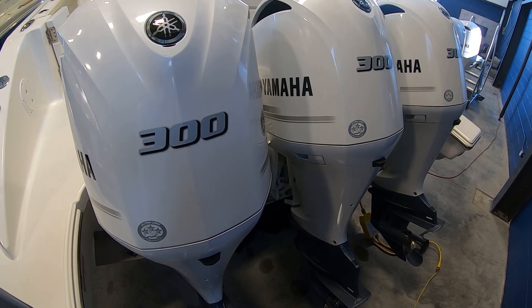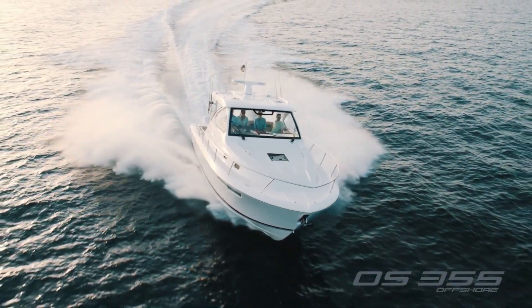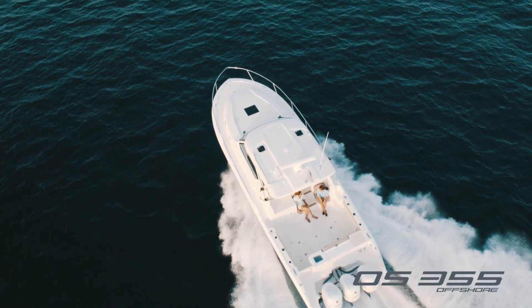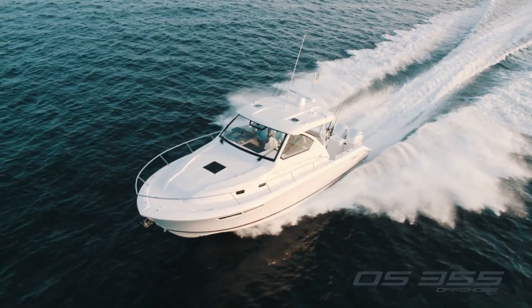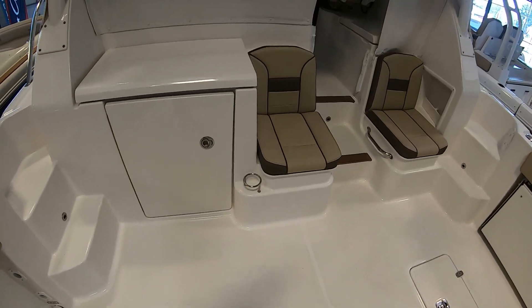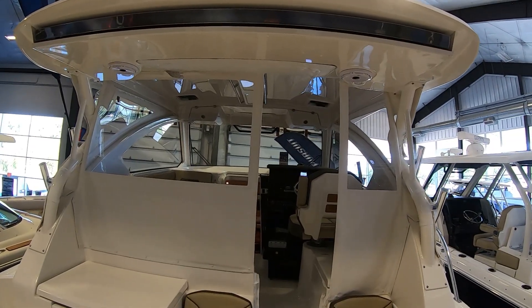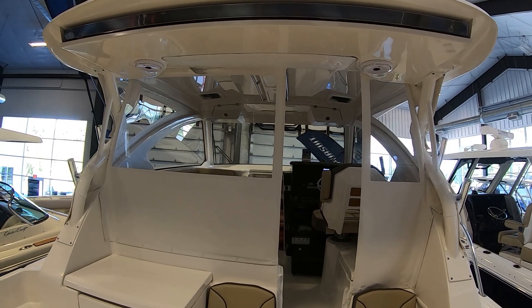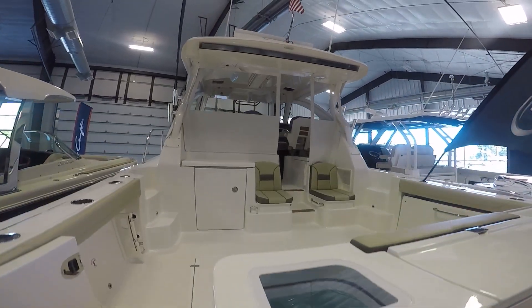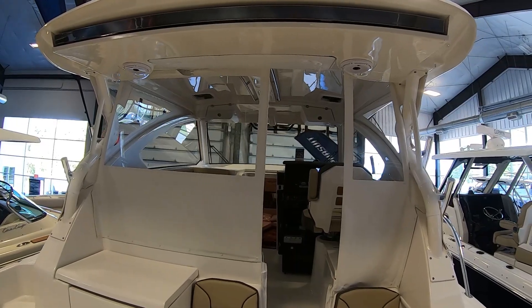These beautiful Yamaha triple 300s push this boat to 54 miles an hour. It also cruises at 35, and that's 12 feet of beam moving right along. You know it's a Pursuit — totally sturdy and it'll get the job done. Pursuit is all about fun in the sun, but they also take care of the shade.